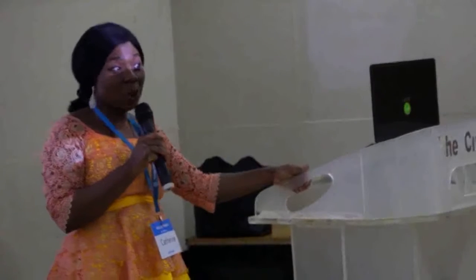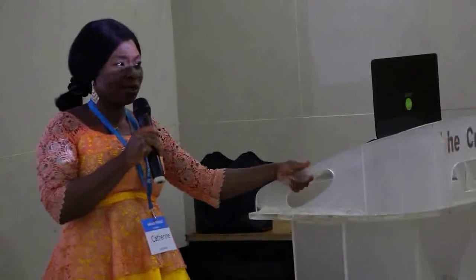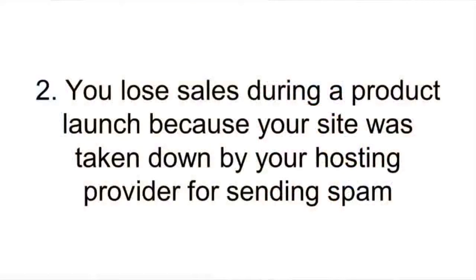That's a website you invested in — maybe 100,000 Naira or a thousand dollars — but your developer said 'pay this extra amount for security enhancement' and you said 'no, it's too much. Who knows my website? Nobody's going to attack my site. I'll do it later.' You don't have to wait until something goes wrong. Don't wait.